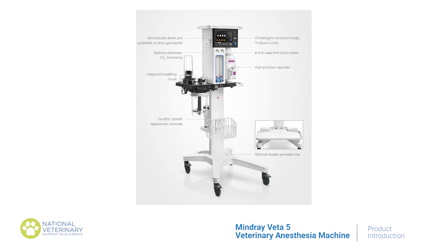Being turbine-driven ultimately lowers the cost of ownership. The Veta V can save space in your OR and is super easy to transport, thanks to its flexible workstation design.